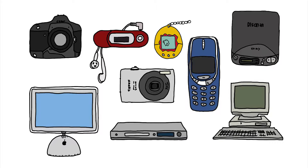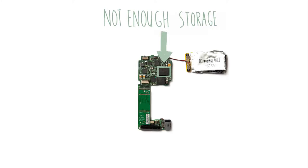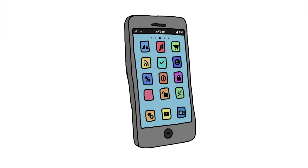Every day we throw away millions of electronic devices because they get old and become worn out. But usually it's only one of the components that causes the problem. The rest of the device works fine but is needlessly thrown away, simply because electronic devices are not designed to last. This makes electronic waste one of the fastest growing waste streams in the world, and our phone is one of the biggest causes.